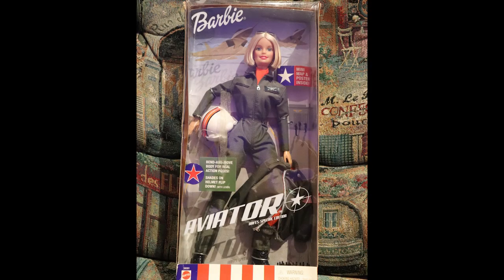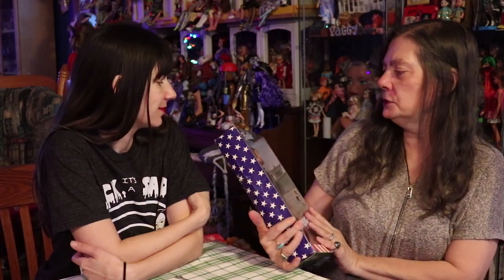This one is the Barbie Aviator. I always thought those were cool because they were sold at the base stores, and my dad used to buy them for me from there. She's really cute — hopefully her hair isn't stuck. She's a pretty face and I'd never seen her. She comes with a mini-map and a poster inside. Aviator Special Edition — it's something I don't have. I have the other ones that went with it, but she's adorable. Another one my brother found for me.